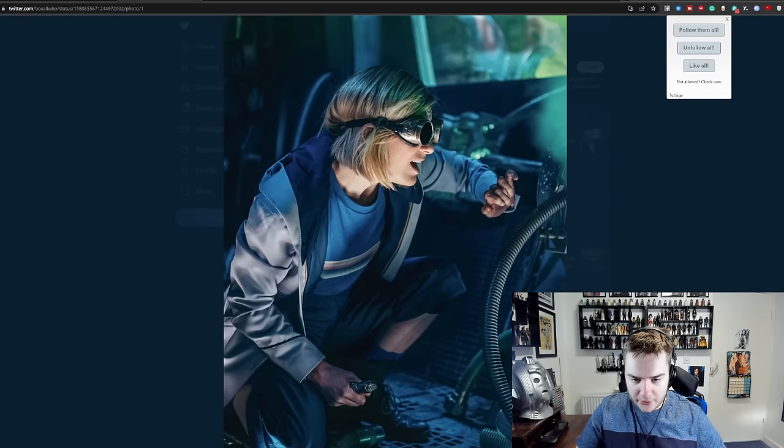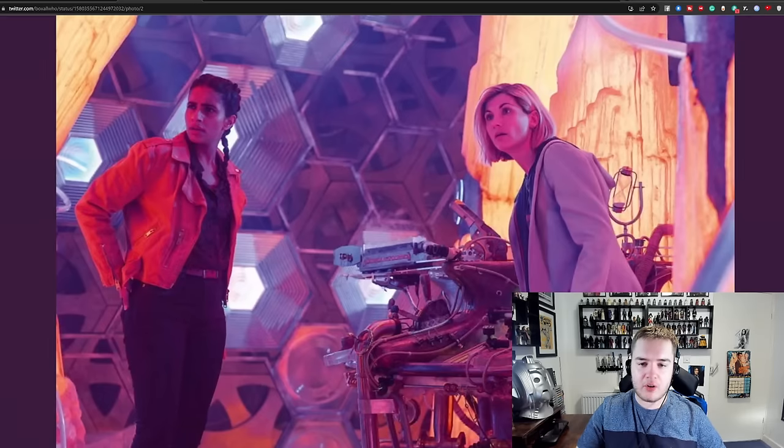My money is on a cybership of some variety. We also have this shot of Thirteen and Yaz in the TARDIS looking perplexed by something. Not much to glean from this one — this is kind of just a standard, pretty standard image for the show. There are a lot of images like this throughout this era, and this is one more of those.